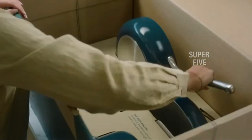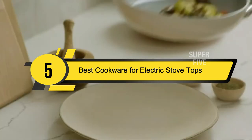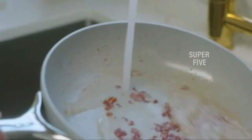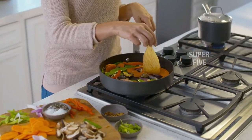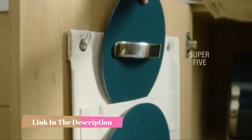Hi everyone, today we're going to take a look at the five best cookware for electric stove tops on the market for this year. First we're going to show you our five best picks, then we'll talk about what you should look for before buying. You can find timestamps and links to all the products we mention in this video down in the description below.